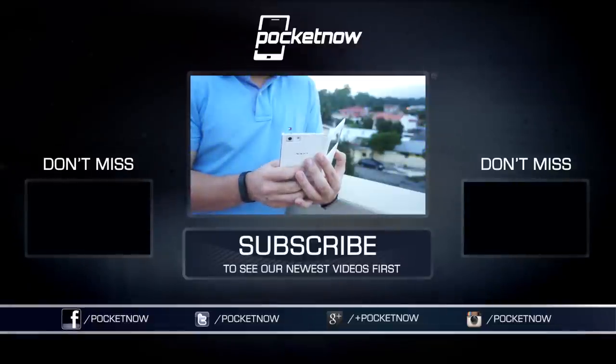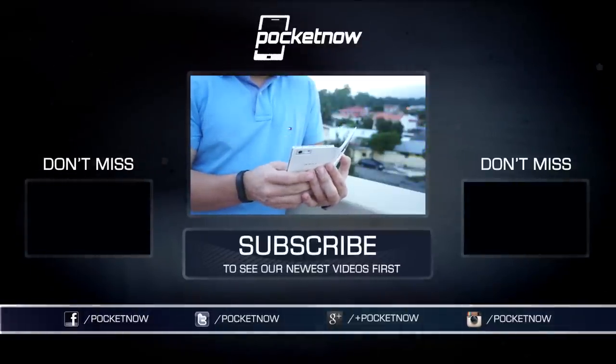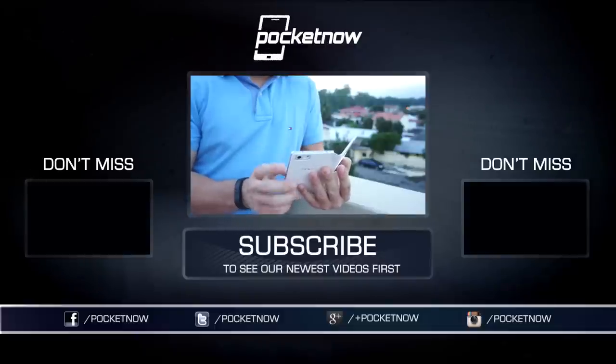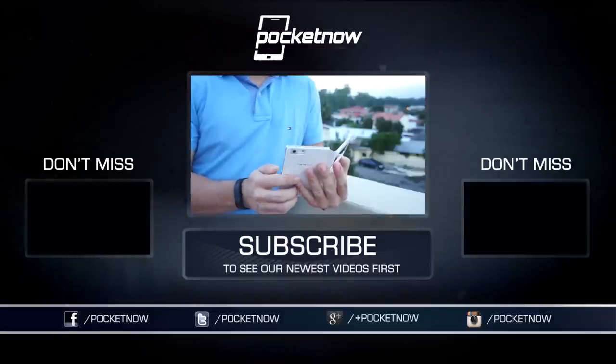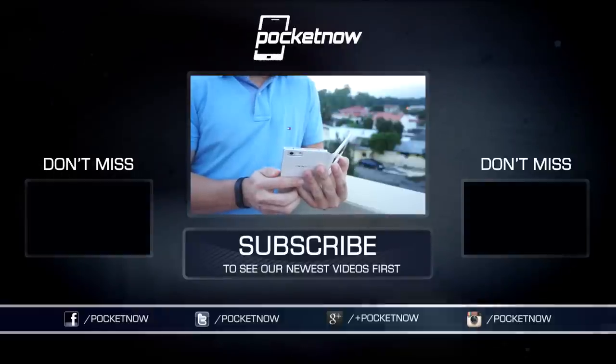We've got more coverage of the Oppo R5 coming very soon, in addition to our full review, so make sure you follow us on social media and subscribe to our YouTube channel. You can follow me on Twitter at Jaime underscore Rivera. Please give this video a thumbs up if you liked what you saw. I am Jaime Rivera with Pocketnow — thank you very much for watching, and we will see you on the next video.